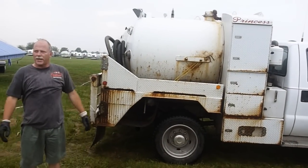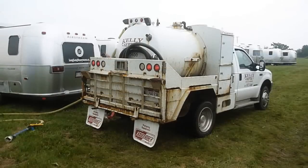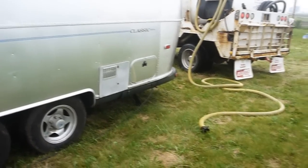The biggest one we got is the Dominator. The middle one is something else, and this one is the Princess. That's hilarious. Our lucky Airstream receives the royal treatment.